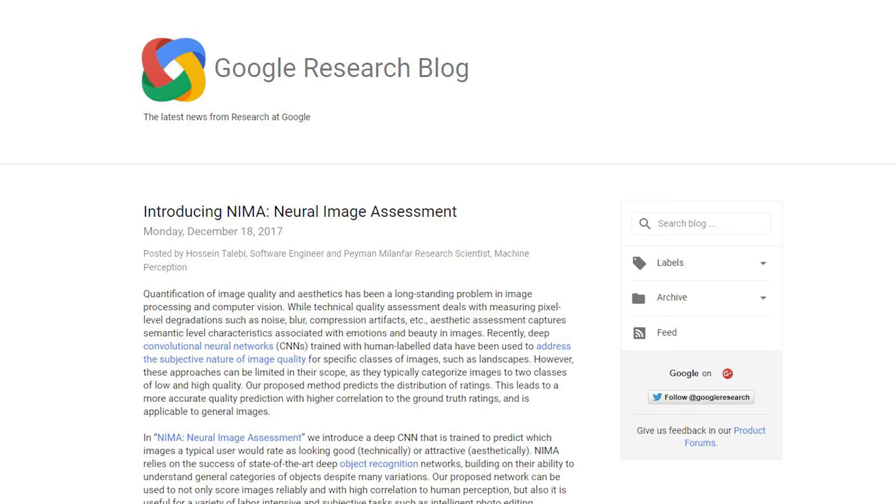Hey folks, Matt from artoftheimage.com. Just reading a fascinating article over here on the Google Research blog. This is to do with NIMA, N-I-M-A, that's Google's Neural Image Assessment.